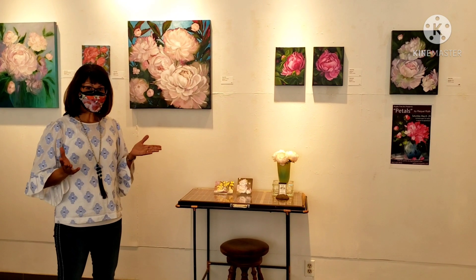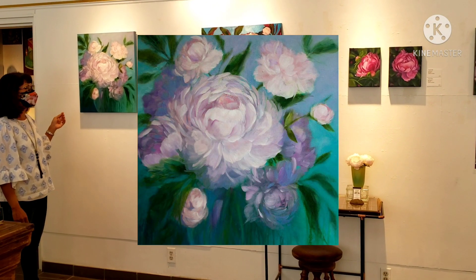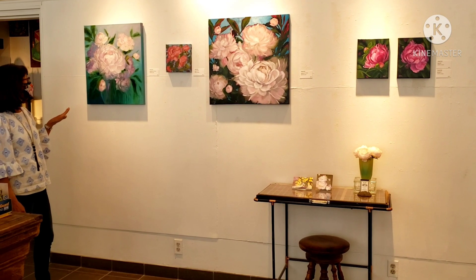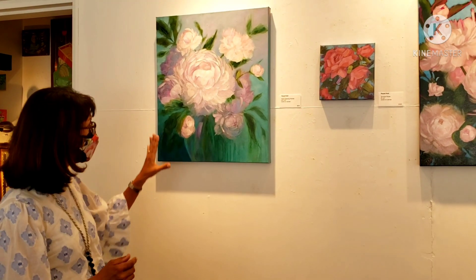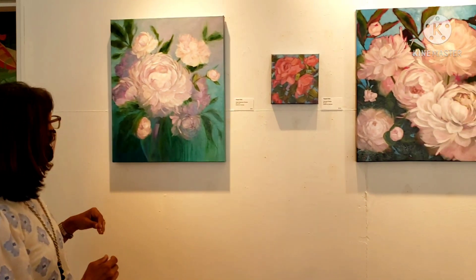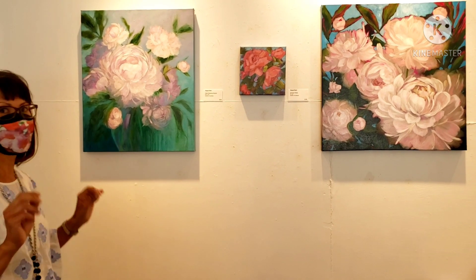Speaking of peonies, we have a whole wall of peonies here, and we'll start with this painting. This is called Keep Dreaming Peonies. It is 24 by 20 inches, so it's one of the larger pieces in the show. The inspiration was — I'm an acrylic painter, but I wanted to make a painting look like an oil, give it that dreamy quality. So there's a lot of soft edges, a lot of blending, with some harder edges in the focal peony, and it gives it a dream-like quality. A few little drips here and there just for a little artistic flair.